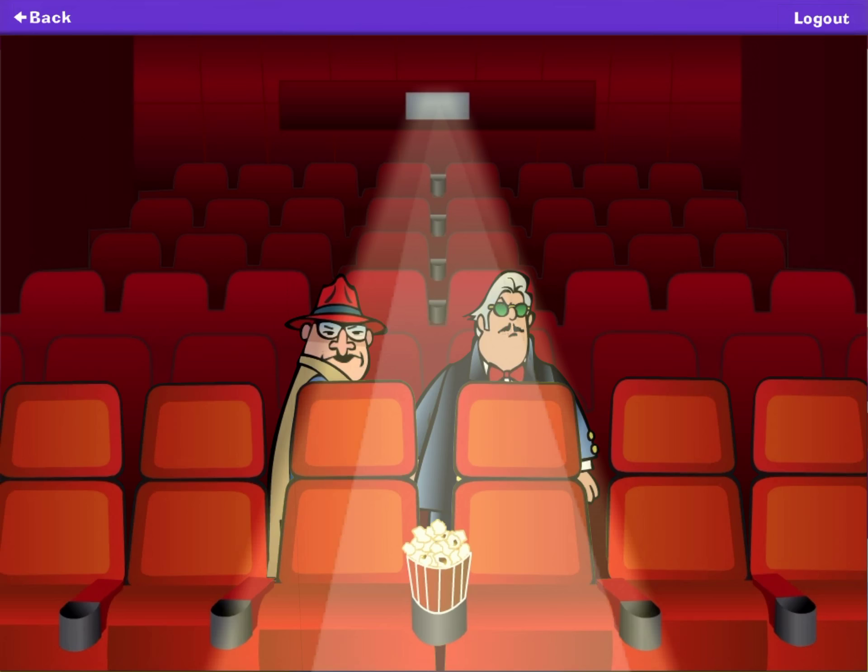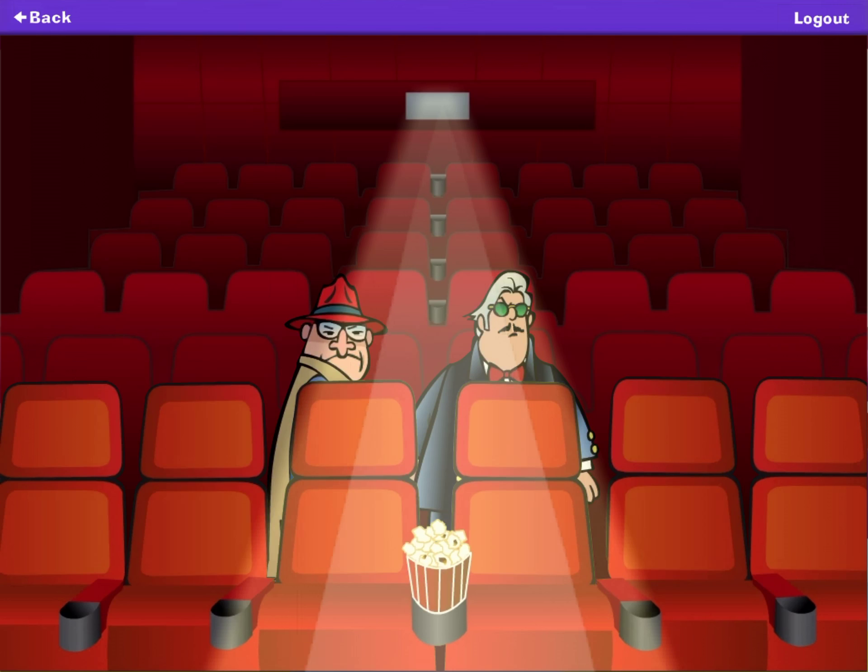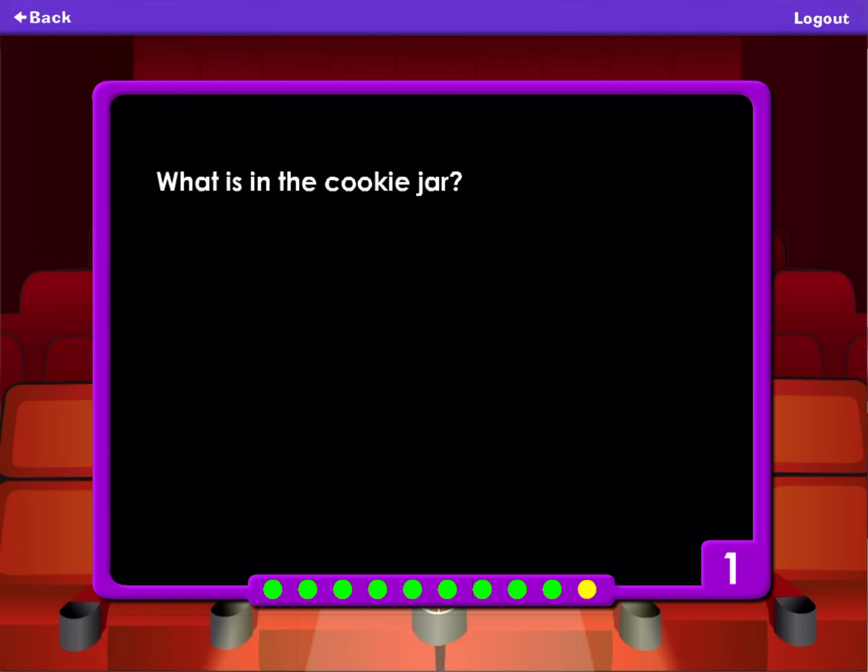Open up the cookie jar to find the disk. What is in the cookie jar? A dime. A chip. The disk. Donuts. Look in the pantry in the kitchen. Open up the cookie jar to find the disk. What is in the cookie jar? A dime. A chip. The disk. Donuts.